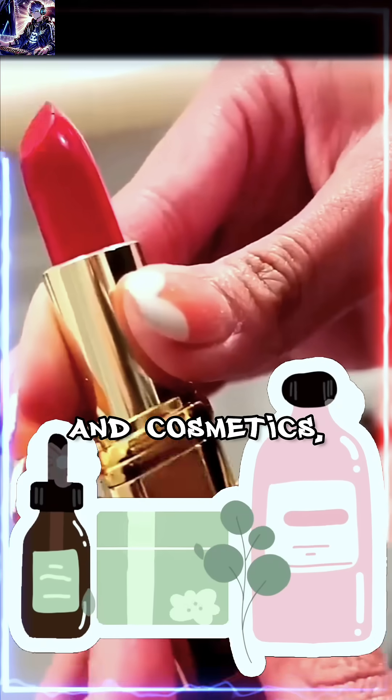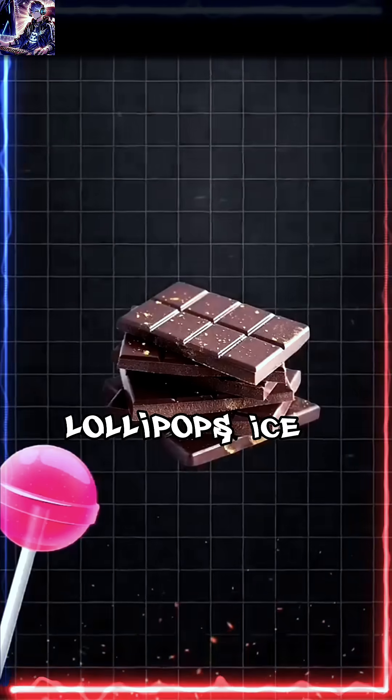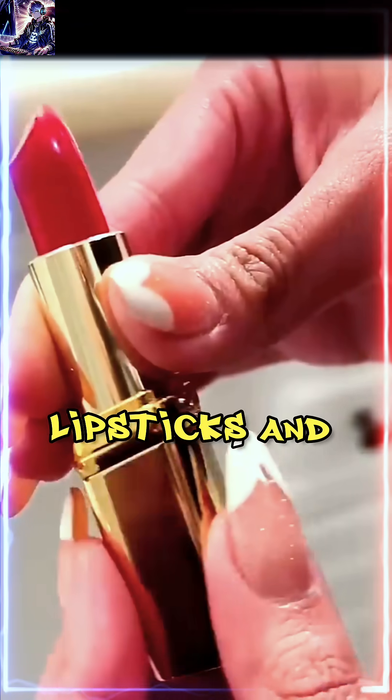This dye is found in food and cosmetics, including red candies, chocolate, lollipops, ice cream, cake decorations, lipsticks, and various beverages.